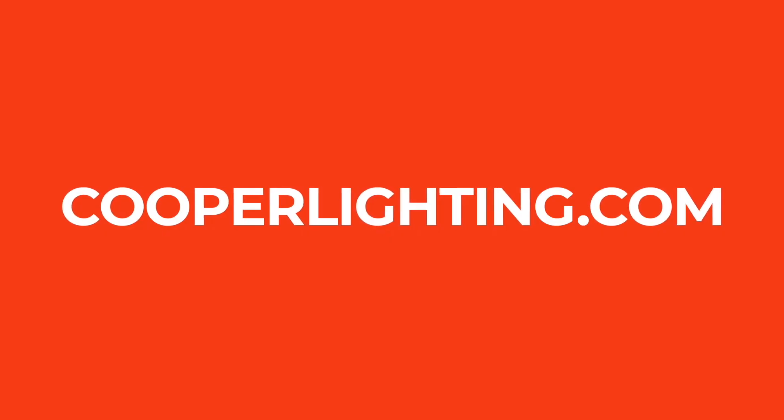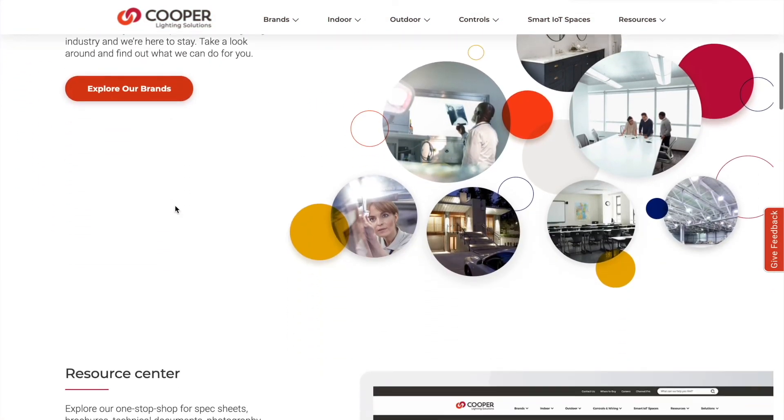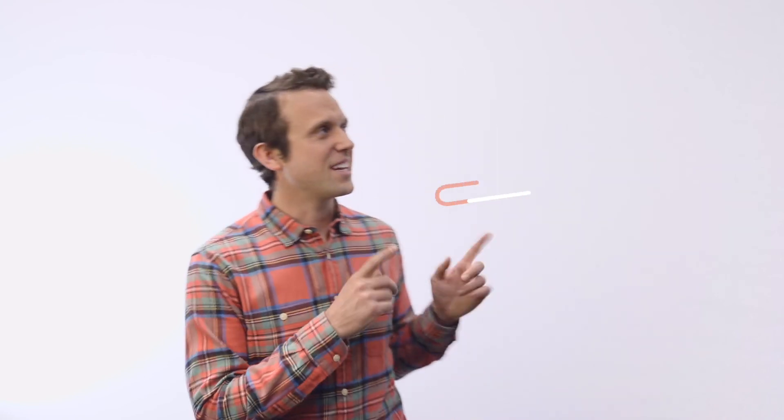Do you want to learn more? Check out cooperlighting.com. It's a brand new website with a fresh look that probably took the better part of two years to put together. If you like lighting and you just want to learn more in general, do me a favor and click that button right there to subscribe to LightEye, and I'll send you my next LightEye idea.